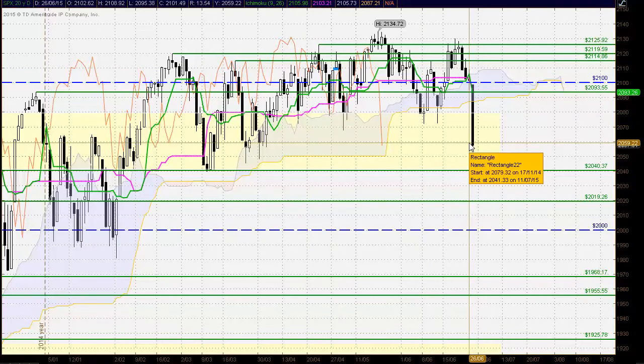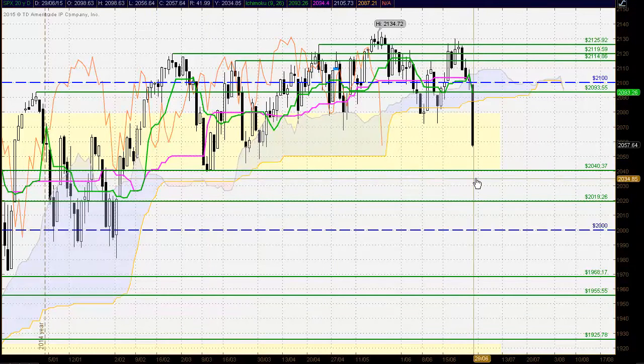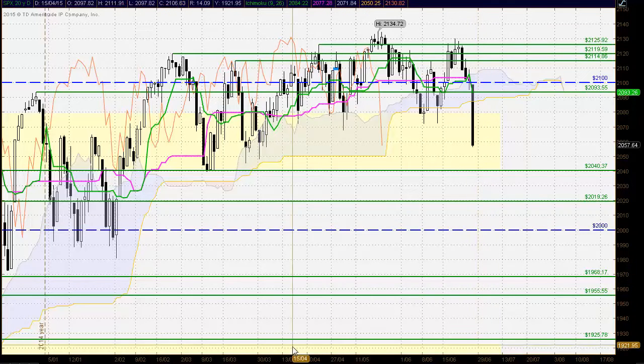This bearish close down below there does suggest a very significant change in sentiment in the market in this medium to short-term time frame. What we'll be looking for is the bottom of the zone at the 2040 level to hold and for the buyers to come in, as we saw previously. Now if we see the sellers break out down below there, we could certainly see significantly lower levels in the S&P 500.